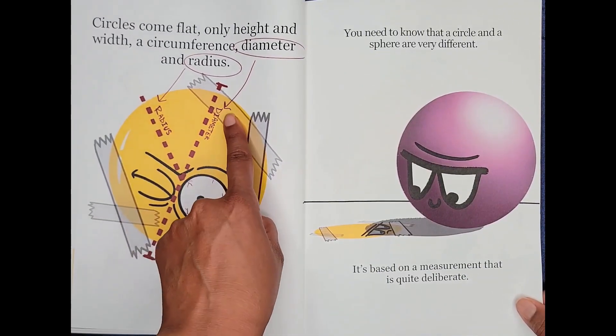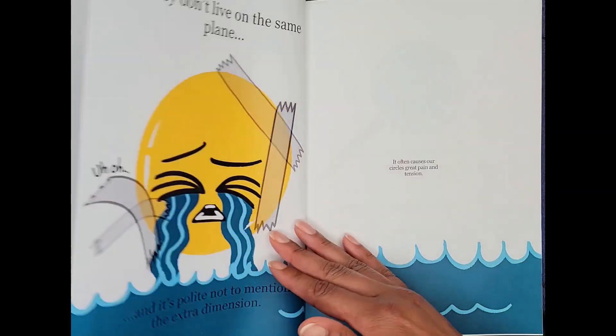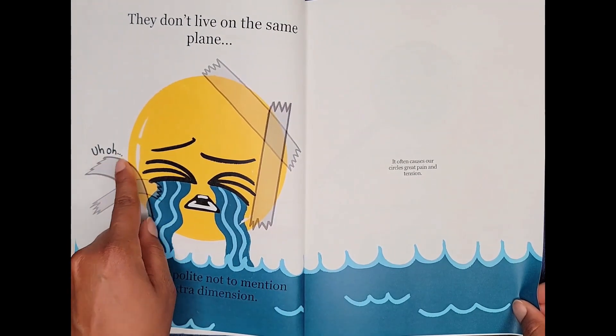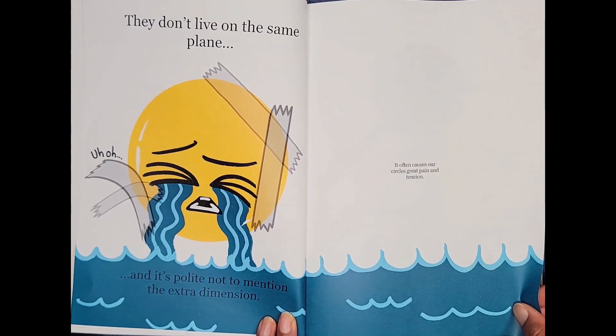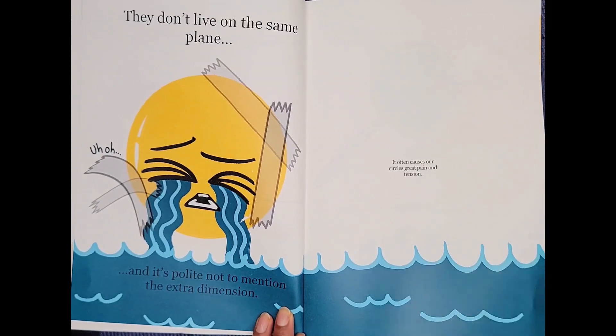Radius, diameter. You need to know that a circle and a sphere are very different. It's based on a measurement that is quite deliberate. They don't live on the same plane. And it's polite not to mention the extra dimension. It often causes our circles great pain and tension.